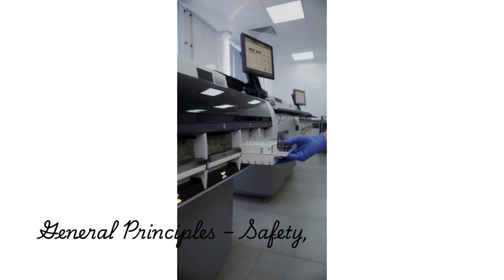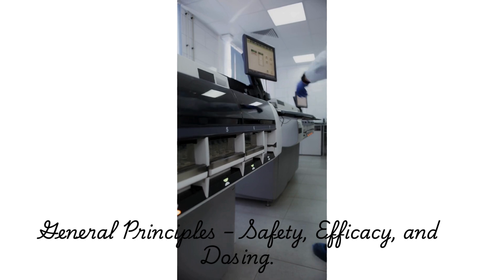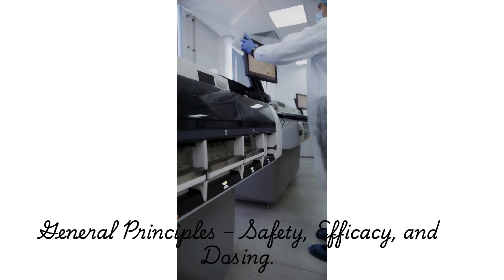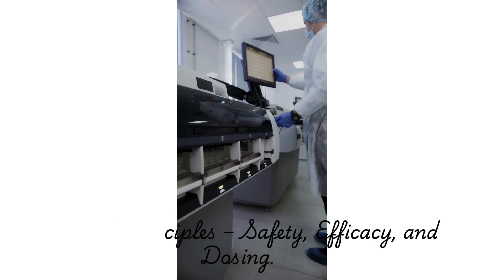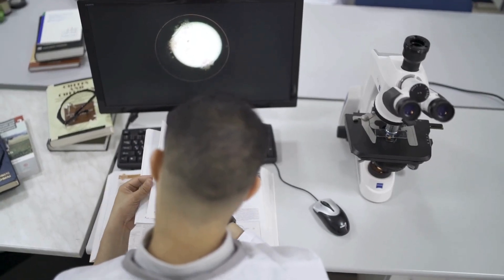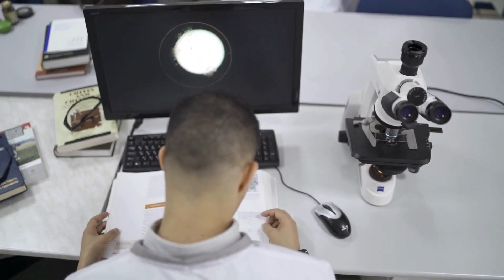There are some general principles guiding preclinical screening. First, the substance must be thoroughly tested for toxicity to ensure it's safe. Then, it's tested for efficacy — does it actually do what it's supposed to? Finally, researchers determine the right dosage: the most effective dose that doesn't cause adverse effects.